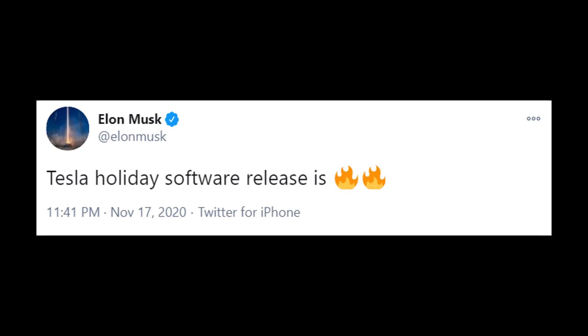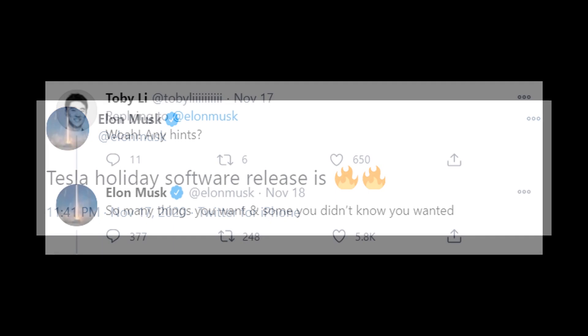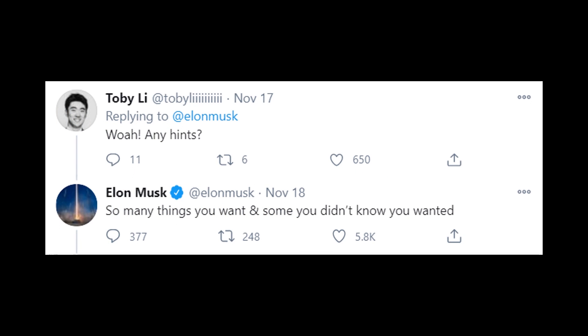On November 17th, Elon Musk tweeted out: "Tesla holiday software release is fire." And then in response to Toby Lee who asked about hints, he said: "So many things you want and some you didn't know you wanted."